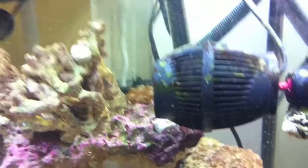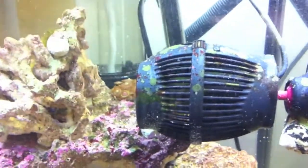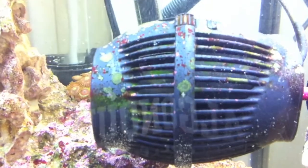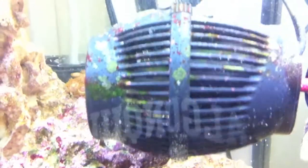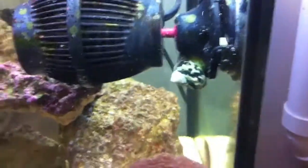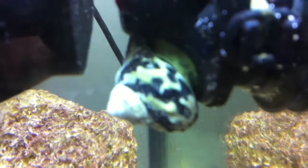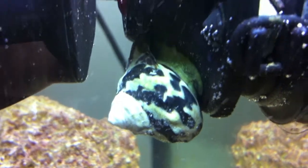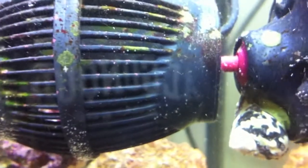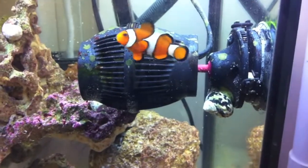Ladies and gentlemen, it is now 10:40 AM the following day. Very good clean job, I must say, but guess what — the snail's not done. Nope, it's still rocking and rolling. It's insane, it's been working super long.